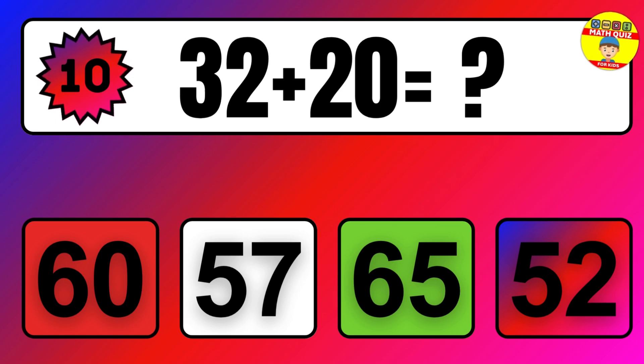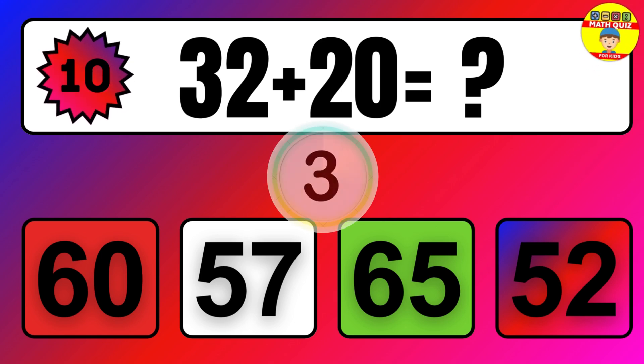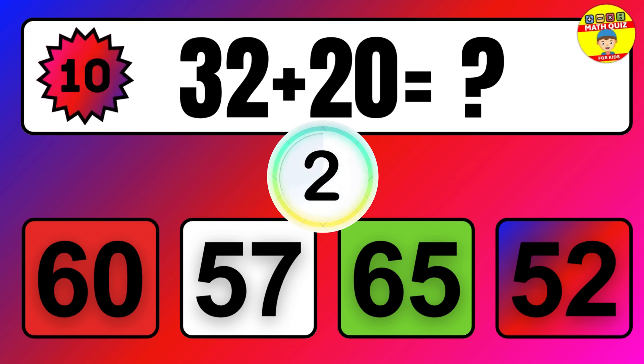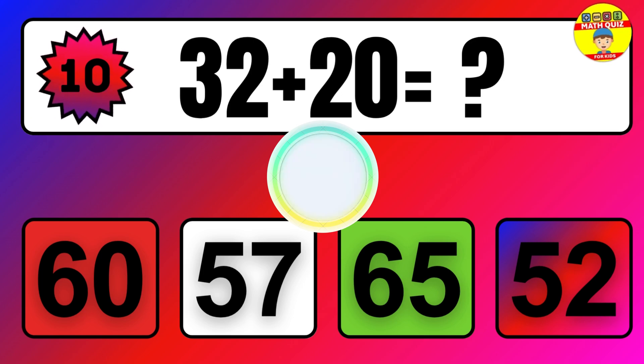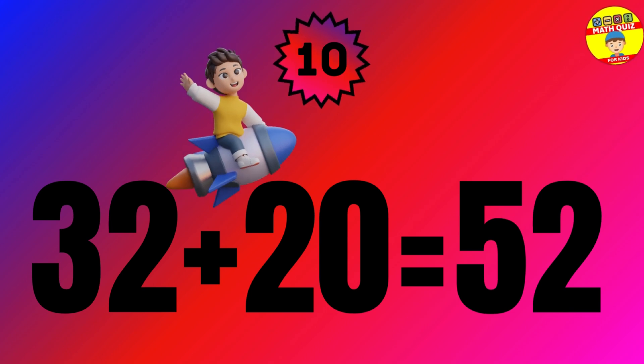Question. 32 plus 20 equals what? The answer is 32 plus 20 equals 52.